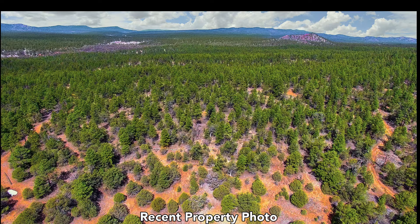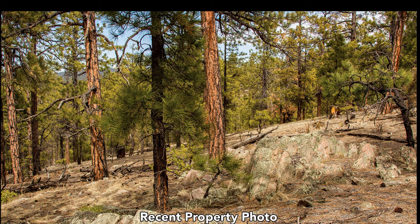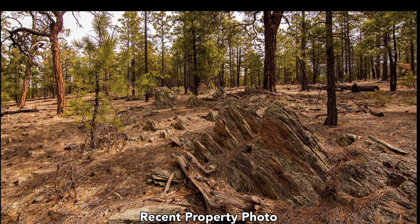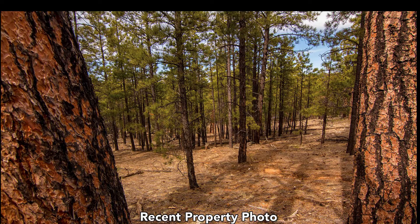This is a recent aerial photo of the property. It's nicely wooded with mature trees, ponderosa pines. You have some varied elevation, nice rock formations, and some great spots for a home or a cabin.